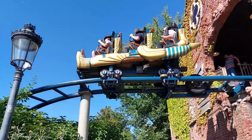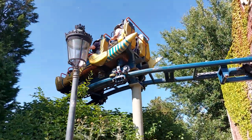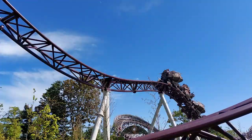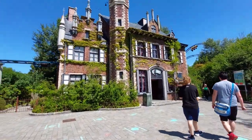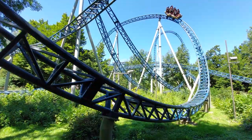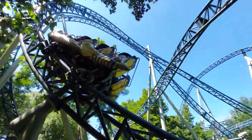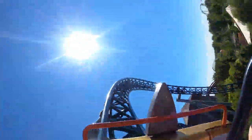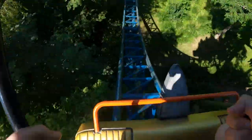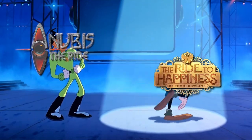Imagine a park where the three big thrill coasters all have names with the phrase 'the ride' in them. You've got the Ride to Happiness, Haiti the Ride, and of course the ride we're reviewing today, Anubis the Ride. Anubis is the original launch coaster at Plopsaland in Belgium. It used to be their prime thrill machine — the big ride that stood out from the family rides in the park until the Ride to Happiness took its spotlight.